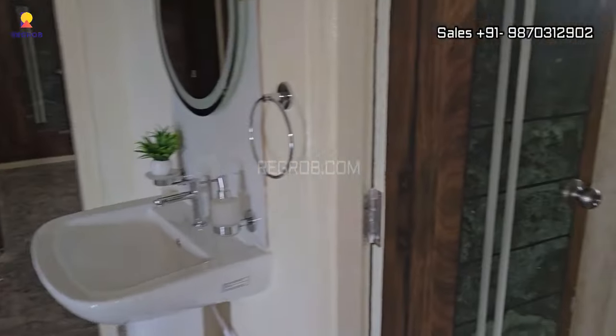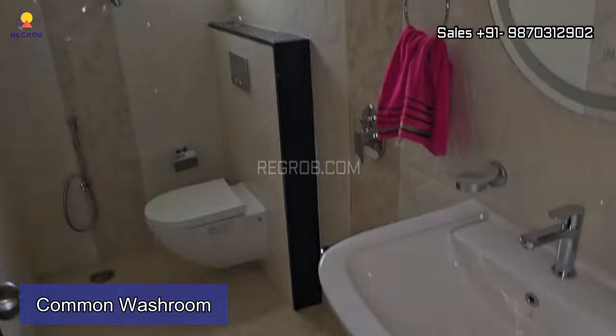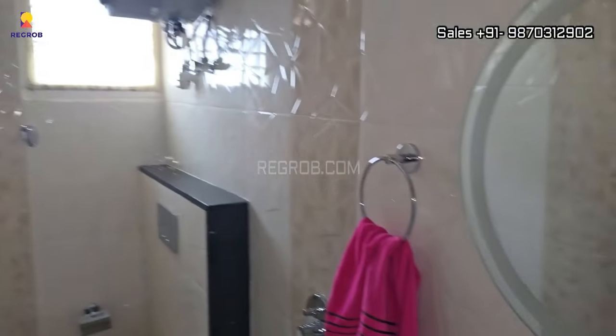Now outside this bedroom we have a common washroom, which is designed with western style sanitary fittings.